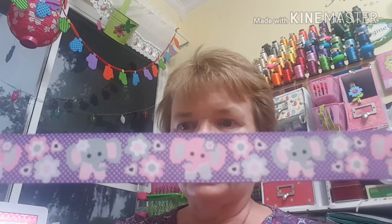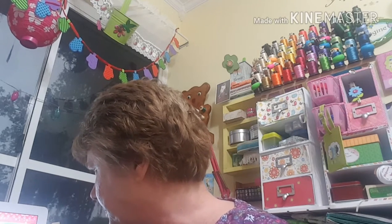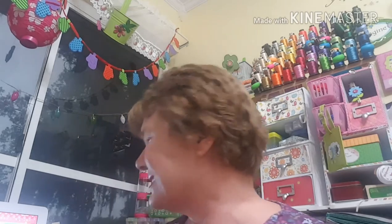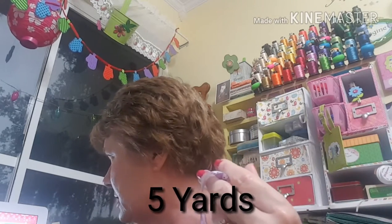Who does not like little elephants? It is so cute. I got six yards of this beautiful cute little ribbon. I did pay two dollars for five yards — seven-eighths of an inch wide — and the shipping was one dollar, so I paid three dollars total for five yards of seven-eighths-inch wide ribbon.